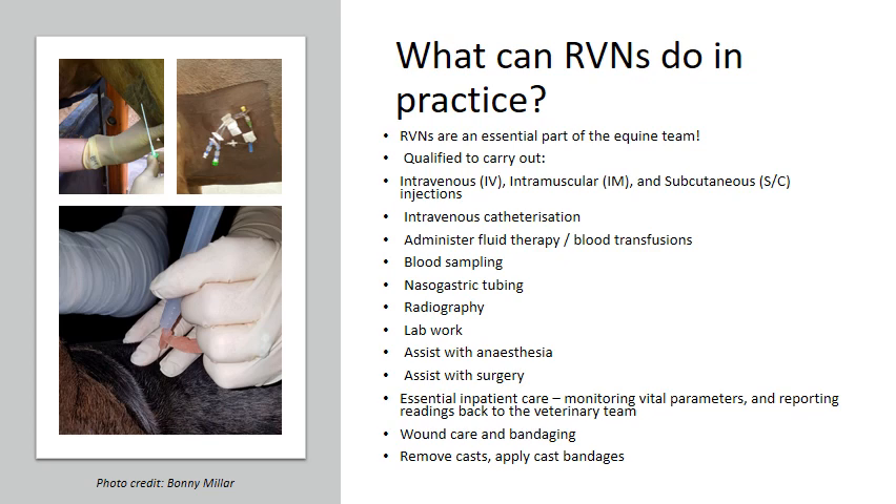We can assist with anaesthesia, usually in combination with a veterinary surgeon — it is very rare that we are left fully in charge of the anaesthetic without a specific veterinary surgeon allocated to that procedure. We can also assist with surgery, scrubbing in as a scrub nurse. For essential inpatient care, we monitor vital parameters including TPRs, gut sounds, and digital pulses, and we are specifically trained to know which readings are normal and which are abnormal, so we know when to report information back to the veterinary team.